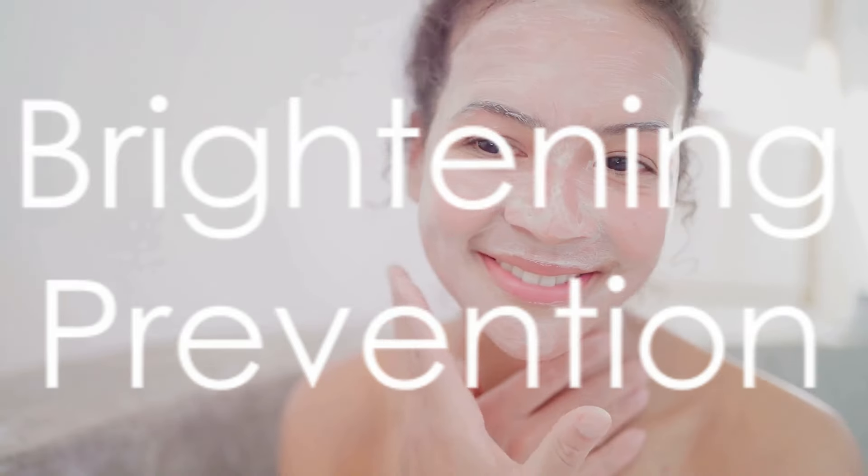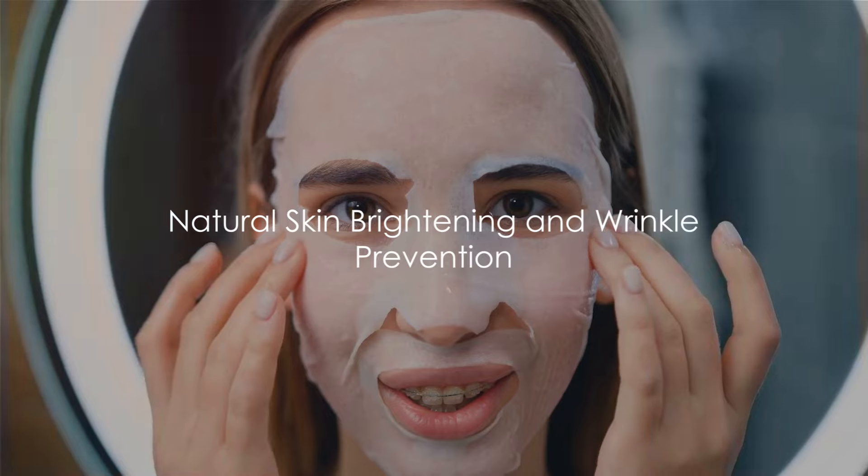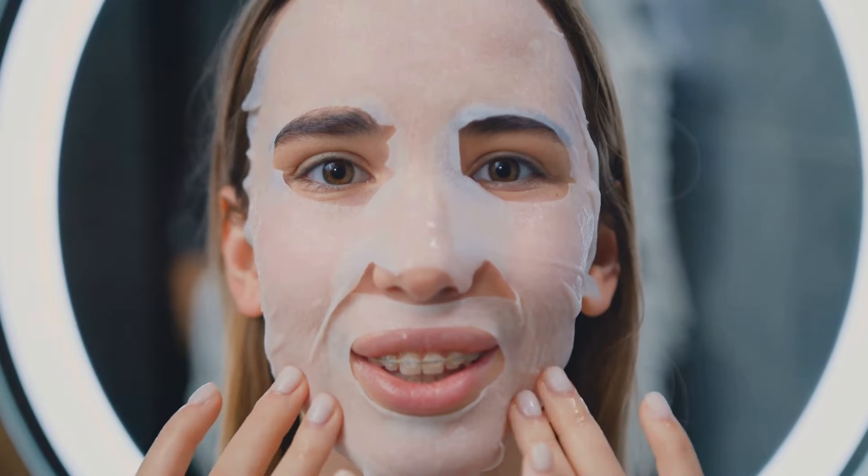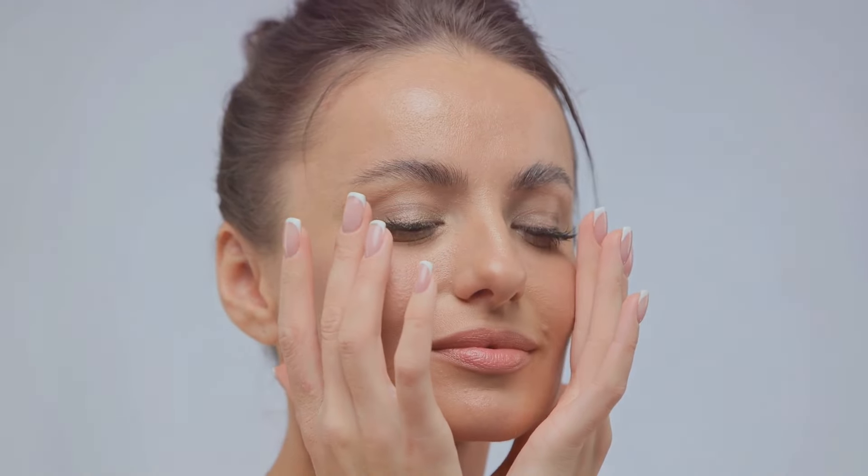And there you have it! A simple, effective, and natural way to brighten your skin and keep those wrinkles at bay. You now have a DIY face mask that not only brightens your skin, but also helps combat wrinkles. So why not give it a try? Your skin will thank you!